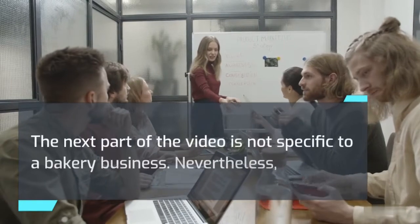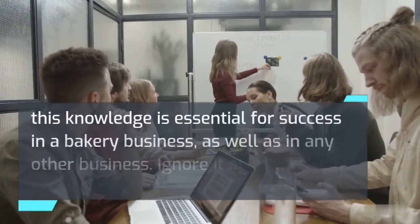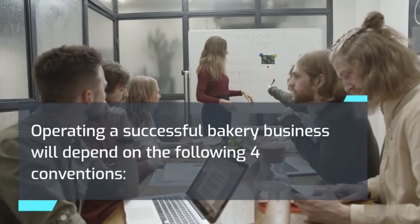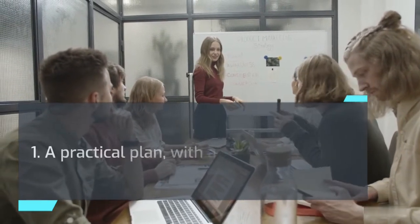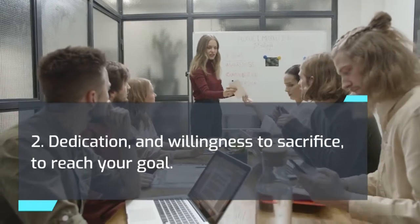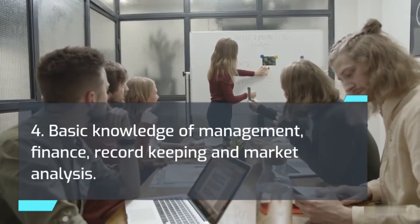The next part of the video is not specific to a bakery business, but this knowledge is essential for success in a bakery business as well as in any other business — ignore it at your own peril. Operating a successful bakery business will depend on the following four conventions: one, a practical plan with a solid foundation; two, dedication and willingness to sacrifice to reach your goal; three, technical skills; and four, basic knowledge of management, finance, record keeping, and market analysis. As a new owner, you will need to master these skills and techniques if your business is to be successful.